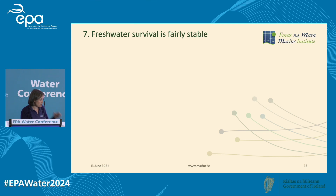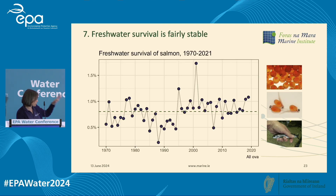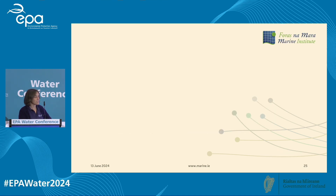On to the salmon: freshwater survival in the Burrishoole catchment is fairly stable. From the egg stage through to the smolt stage when they go to sea, our freshwater survival from 1970 hovers around 0.8% — basically for every 100 eggs in the catchment you get roughly one fish going to sea. It hovers around that; there are good years and bad years. The good years coincide with cold, snowy, icy winters, and the bad years coincide with warm, wet winters.